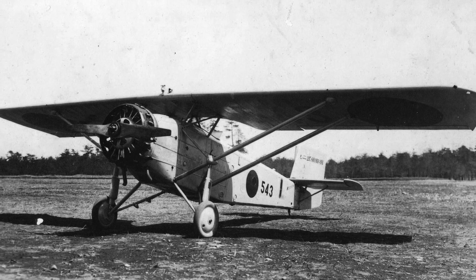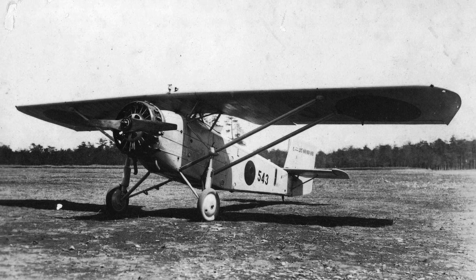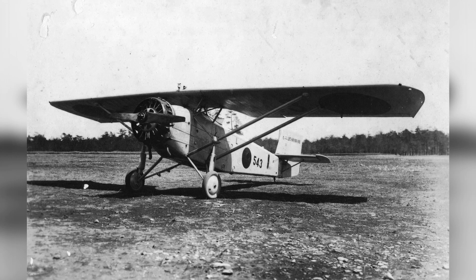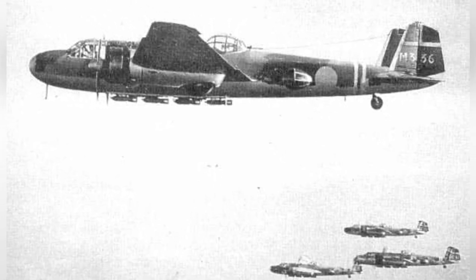An old Japanese reconnaissance plane, Model 2 MR-8, is seen parked on the ground — the exact date of the photo is not known. A photo of Japanese Army G-3M bombers flying over China around 1937. A photo of a Japanese Army K-15 reconnaissance plane flying in the sky, but the date is not known.